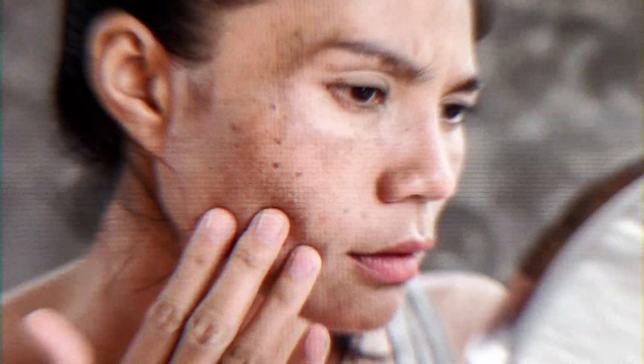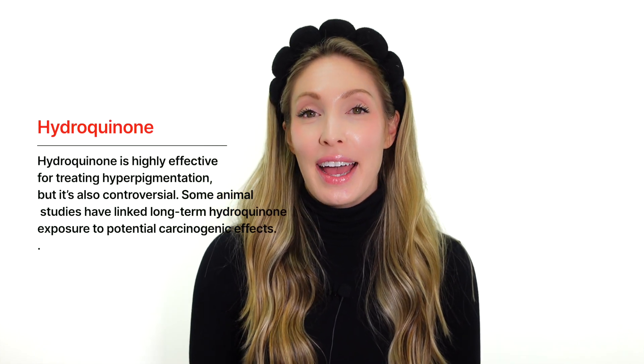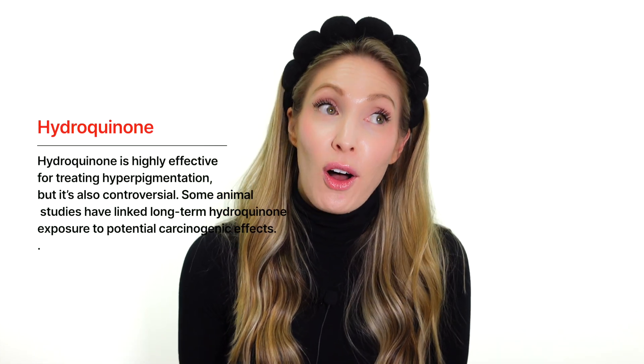The bleaching creams — hydroquinone — you can only be on for three months or three weeks depending on the strength, and then you have to go off of it again. Do you really want to be using a cream with carcinogenic properties all the time? Probably not. So what could you be doing that saves you more time and money in the long run and has a better outcome with more dramatic, longer-lasting results?